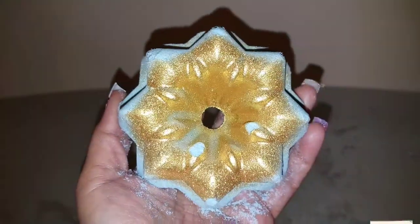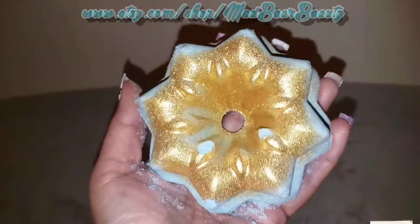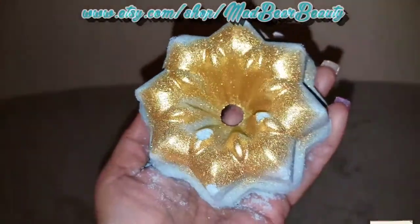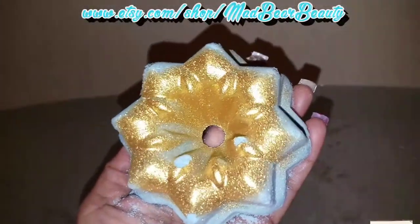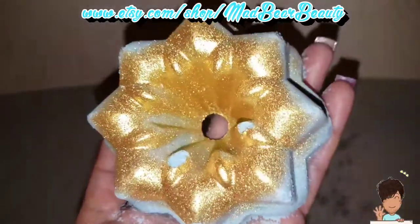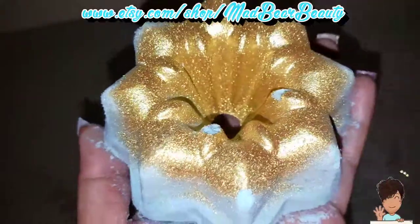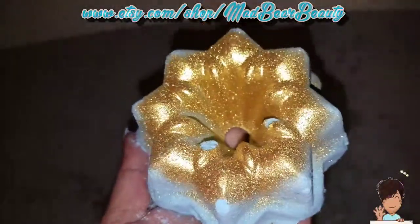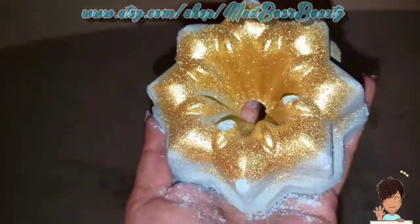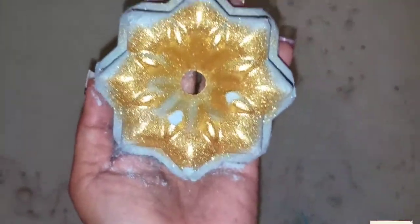Hello guys, tonight's bath bomb — the Mad Bear bath bomb — is the Starlight bath bomb. Pardon the two scratches on the inside; I scratched them because I'm having finger issues. This one was a regular price, not a misfire, and it was $7.25. It's just so super beautiful — I can tell it's going to be a soft crush because it's so super soft in my hand.